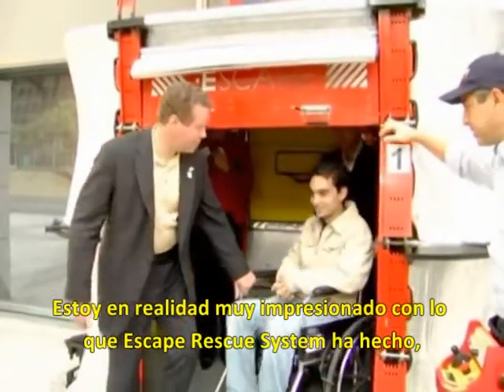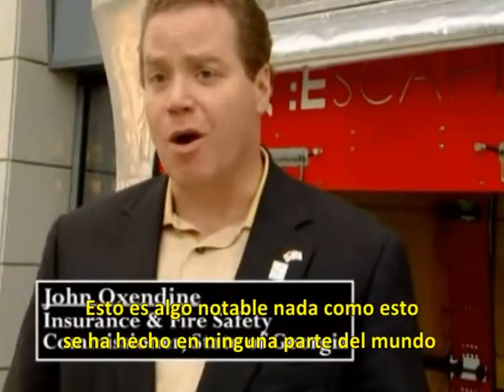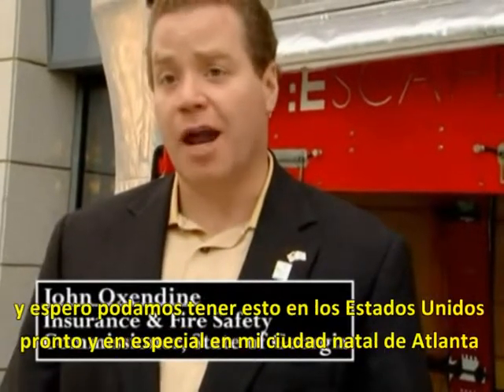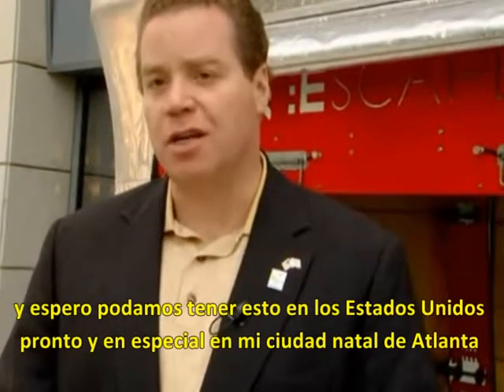I really am very impressed with what Escape Rescue Systems has done. This is a remarkable thing. Nothing like this anywhere in the globe that I've ever seen or heard of. And I hope we can have this in the United States soon, especially in my home city of Atlanta.